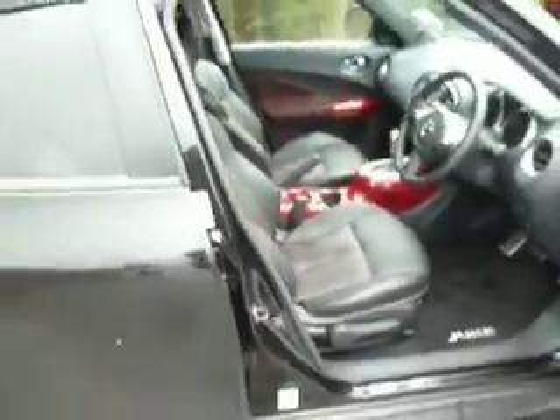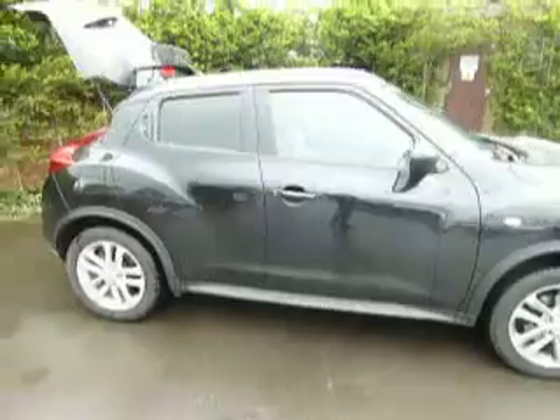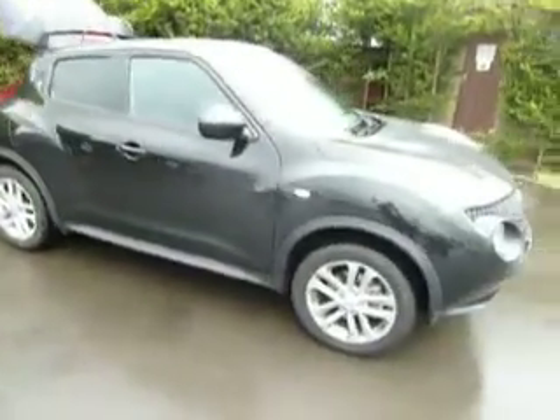Mint condition inside and out. If you'd like any further information or you'd like to arrange a test drive on this car, don't hesitate to give us a call. My name is Simon, but if I'm not around you can speak to my colleague Oliver and he'll be more than happy to help as well. Thank you.